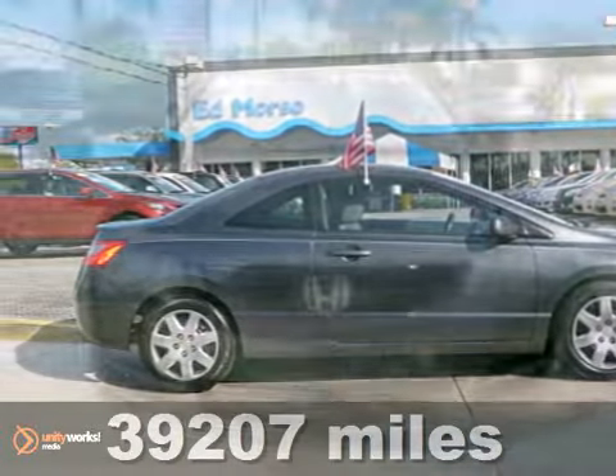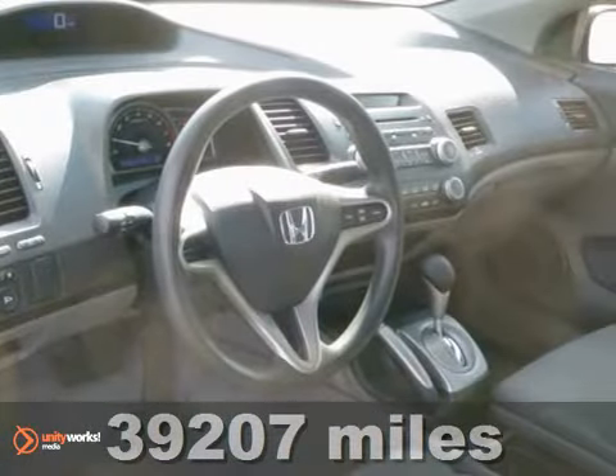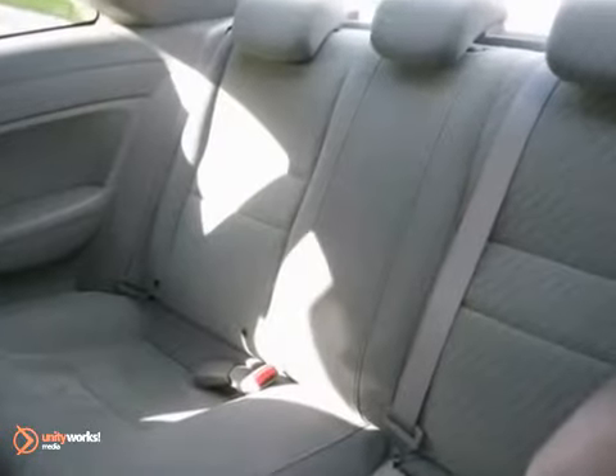Here's a beautiful and certified 2010 Honda Civic LX in great shape. It has anti-lock brakes, a CD player, multiple airbags, and full power options.